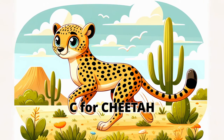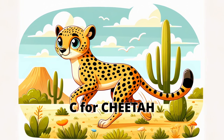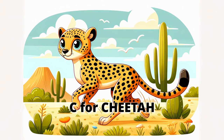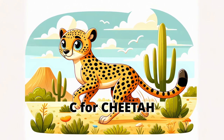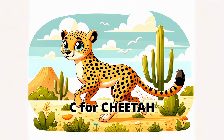Let's speed up with the cheetah, the fastest land animal. Cheetahs can run up to 70 miles per hour for short distances. They have amazing eyesight to spot their prey from far away. Let's run on the spot as fast as a cheetah. Ready, set, go!